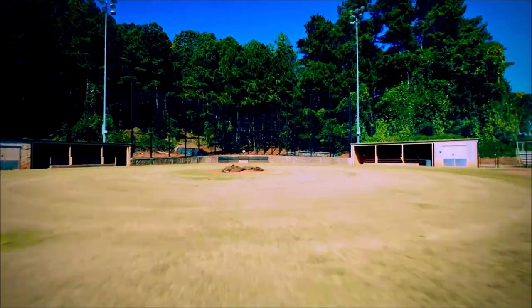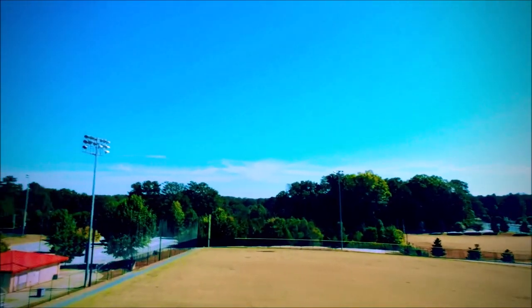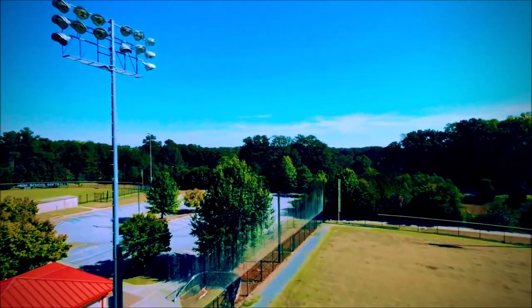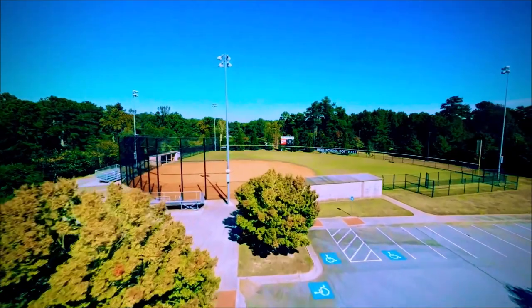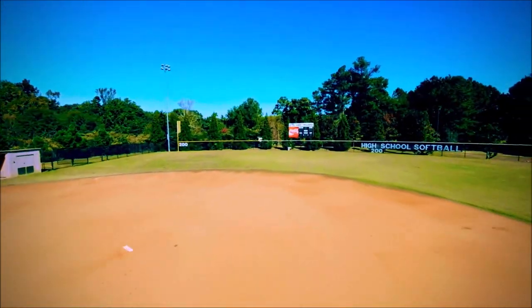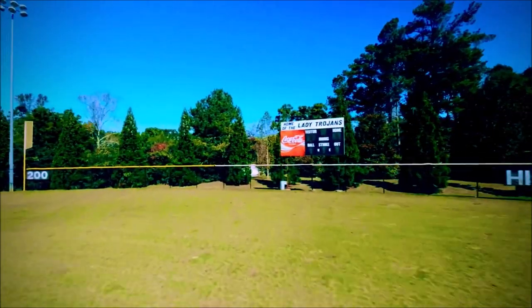To the right is the girls softball field, and to the other side we were looking at the boys baseball field. There's the parking lot there and another view of our school on the weekend — no one there, it's a nice picture. Hope you enjoyed the video.